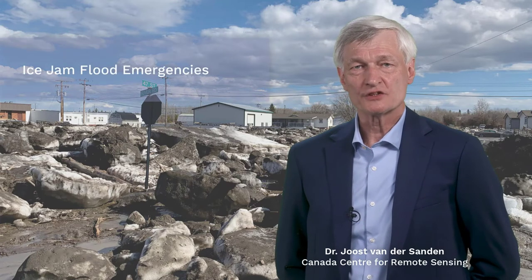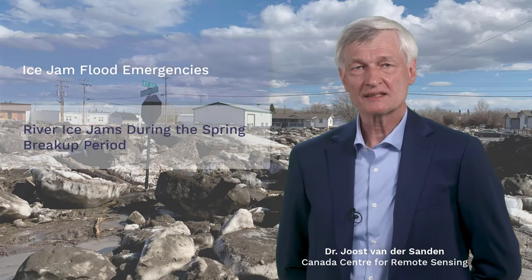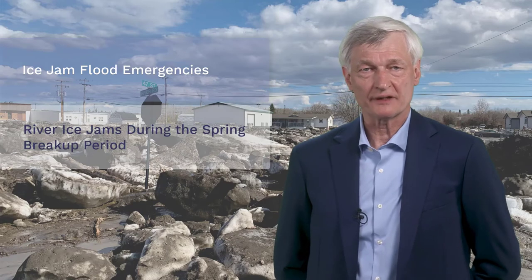One out of every three flood emergencies in Canada results from the development of river ice jams during the spring breakup period. The town of Fort McMurray, Alberta was the scene of the most recent ice jam flood, which took place in April 2020.